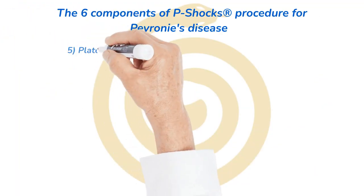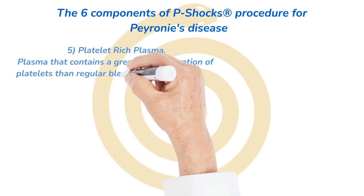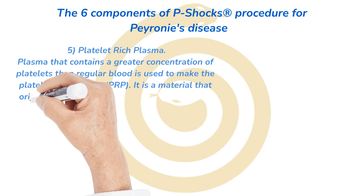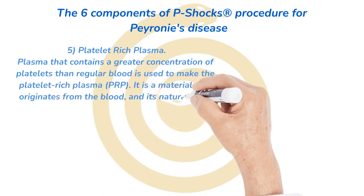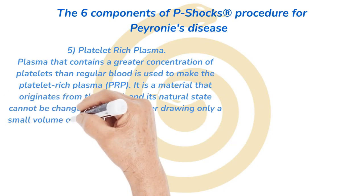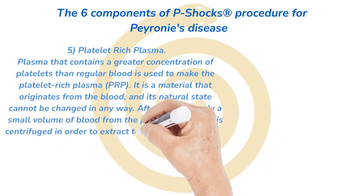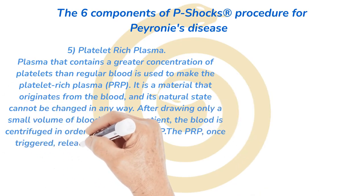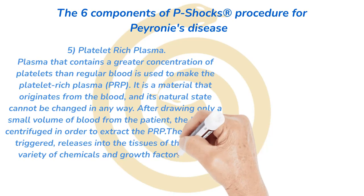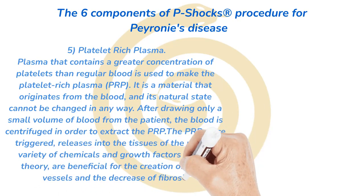Number 5: platelet-rich plasma. Plasma that contains a greater concentration of platelets than regular blood is used to make platelet-rich plasma, PRP. It is a material that originates from the blood and its natural state cannot be changed in any way. After drawing only a small volume of blood from the patient, the blood is centrifuged in order to extract the PRP. The PRP, once triggered, releases into the tissues of the penis a variety of chemicals and growth factors that, in theory, are beneficial for the creation of blood vessels and the decrease of fibrosis.